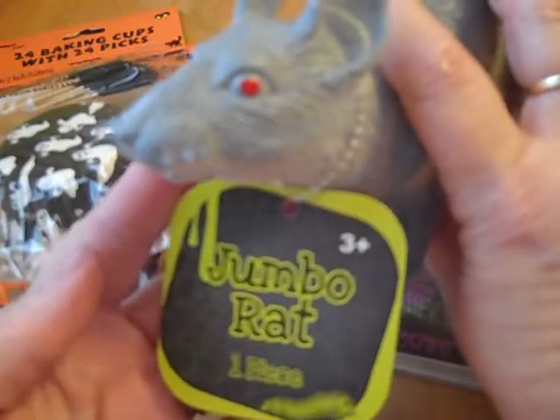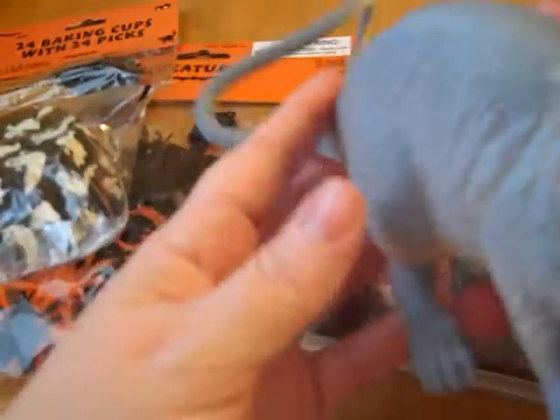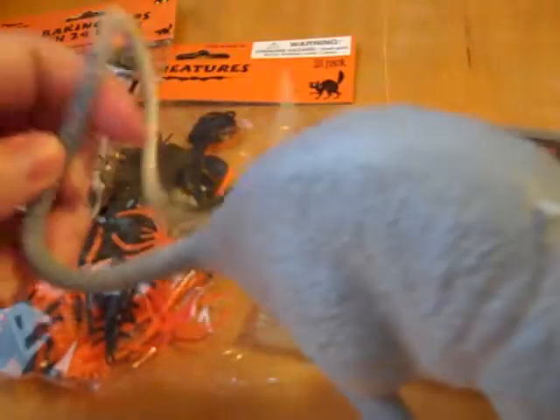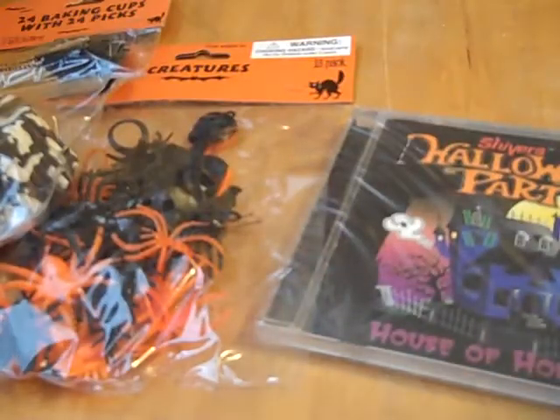So it's a jumbo rat — one piece. I got the rat, I love its tail. I collect mice — not real mice, but I collect mice. So I have to get a new one every year at Halloween so I can put it out for my displays. But this little fella is going to be going home to somebody else that's going to be decorating.